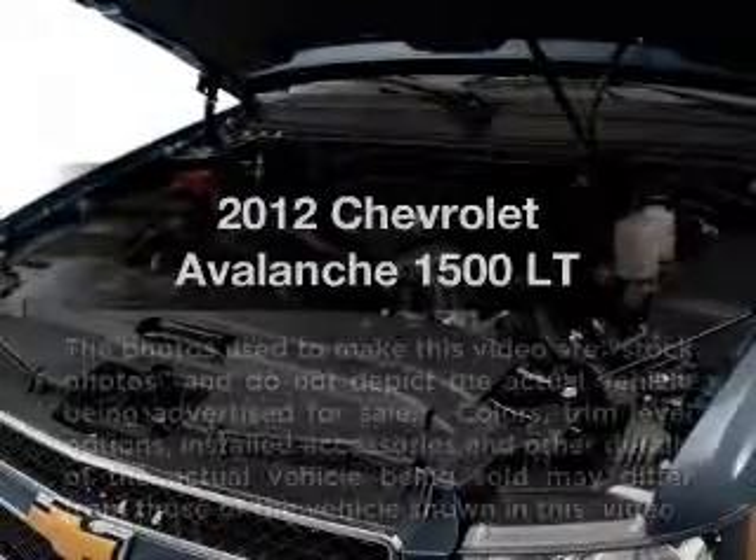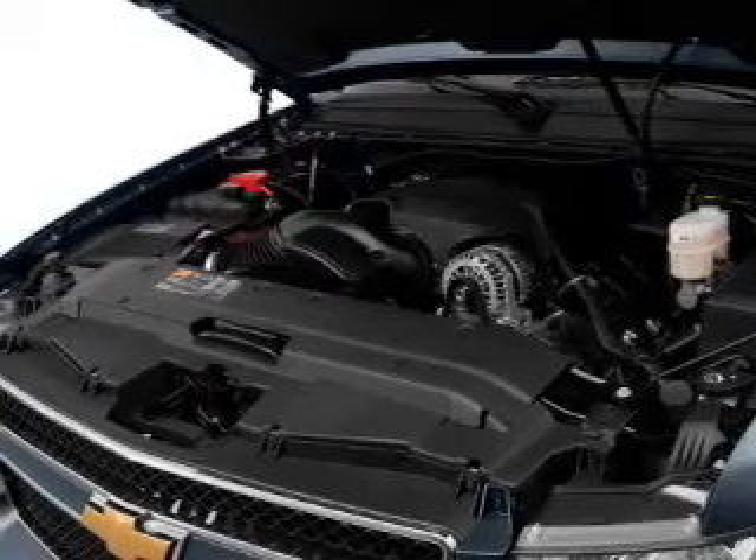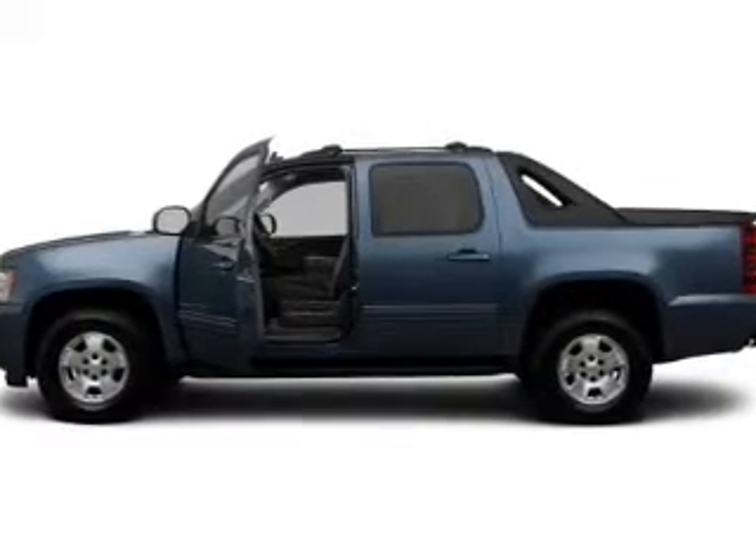Introducing the 2012 Chevrolet Avalanche. If you're looking for a first-rate auto, this one could be yours today. With a powerful 8-cylinder engine connected to a smooth-shifting 6-speed automatic transmission.